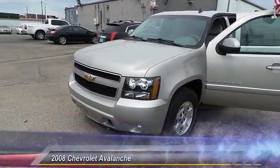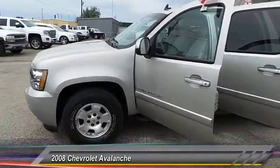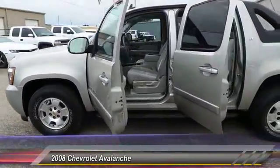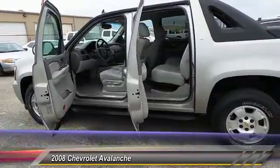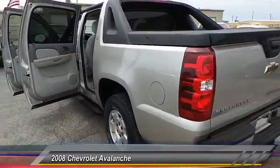The 2008 Chevy Avalanche. The Chevy Avalanche can transform from an SUV into a full-size pickup truck, all in less than a minute. This makes the Avalanche one of the most flexible vehicles out there.